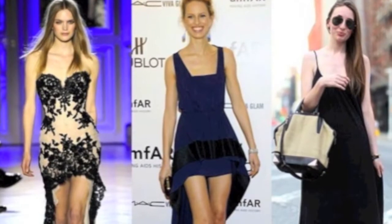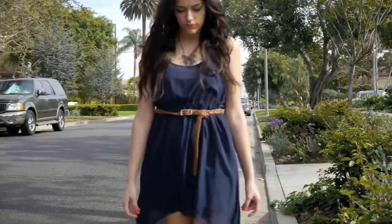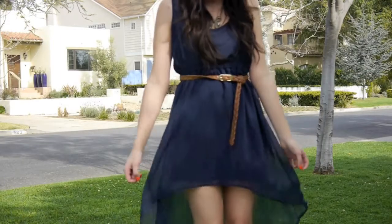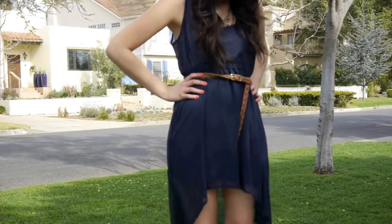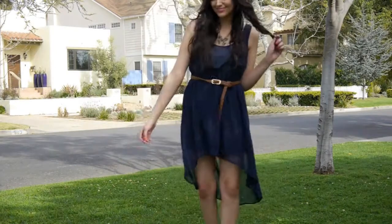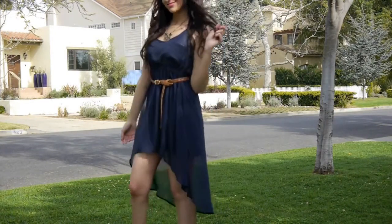This one is one of my newest favorites — the high-low hemline dress. I've been seeing a lot of these at Urban Outfitters and tons of other stores. This one I purchased from Cotton On and I love the blue flowy material — I think it's absolutely stunning. The dress is a little bit bigger on me so I took a belt that I also purchased from Cotton On and just cinched it right at the waistline.